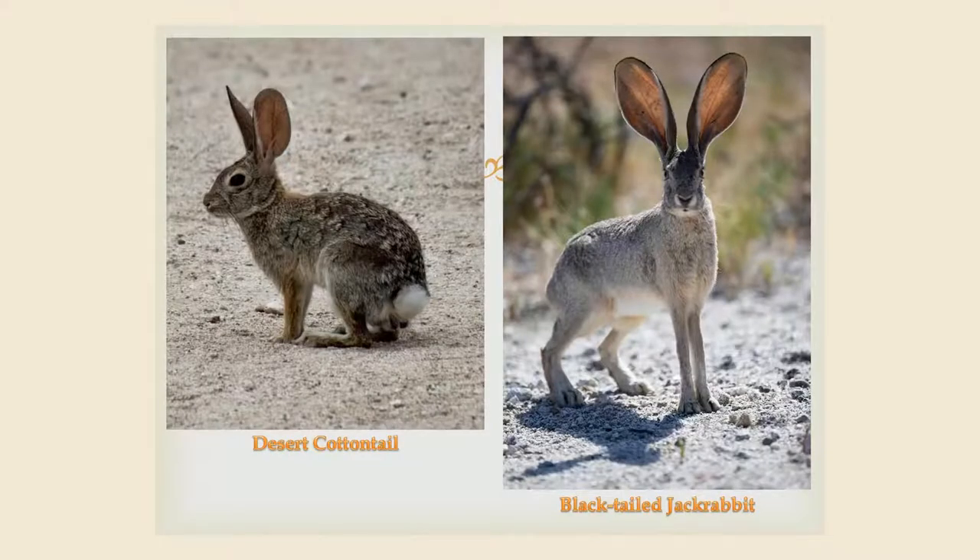In New Mexico, rabbits and hares are abundant and can be found throughout the state. The most common are the desert cottontail, which is a rabbit, and the black-tailed jackrabbit, which is a hare. Apart from the white-sided jackrabbit, also known as a Mexican hare, which is protected, there are no bag limits or hunting seasons on any of these species, and the taste of desert cottontail is superb.